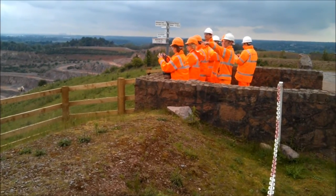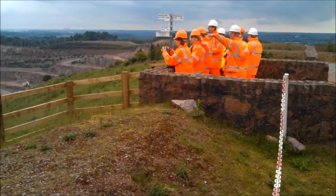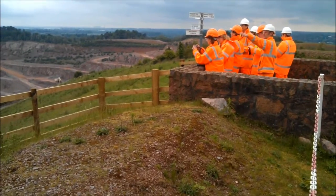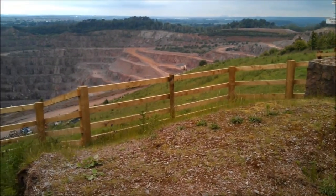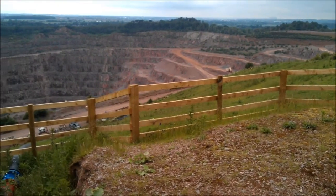We've got a beacon — Bradgate Park, Old John on the left where the dome is with the trees on top. If we can see Old John, this is where the light is — it's like Old John.